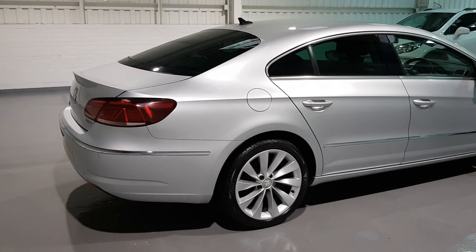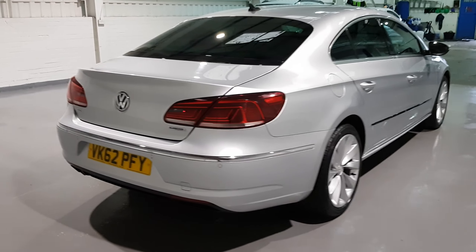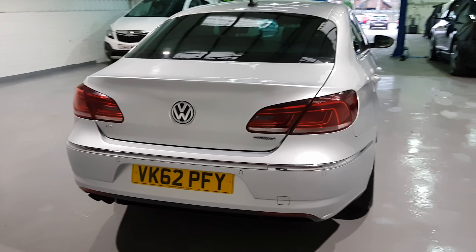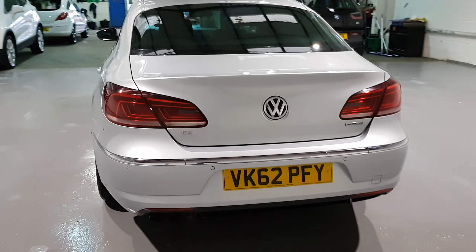We do also have the tinted rear glass, the privacy glass, rear parking sensors, and a huge boot on the back of this as well — plenty of space in the back of there.